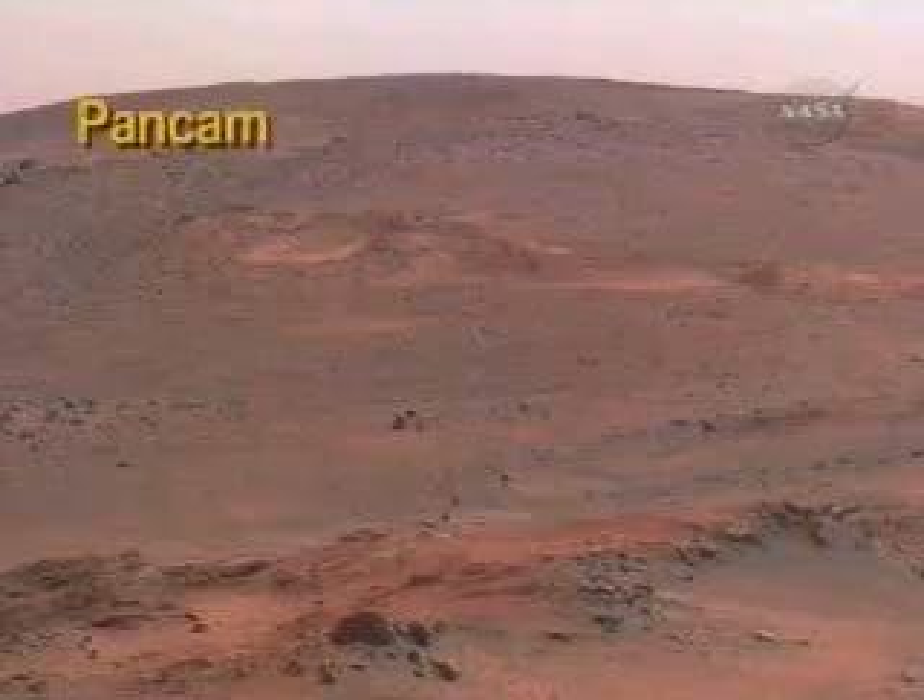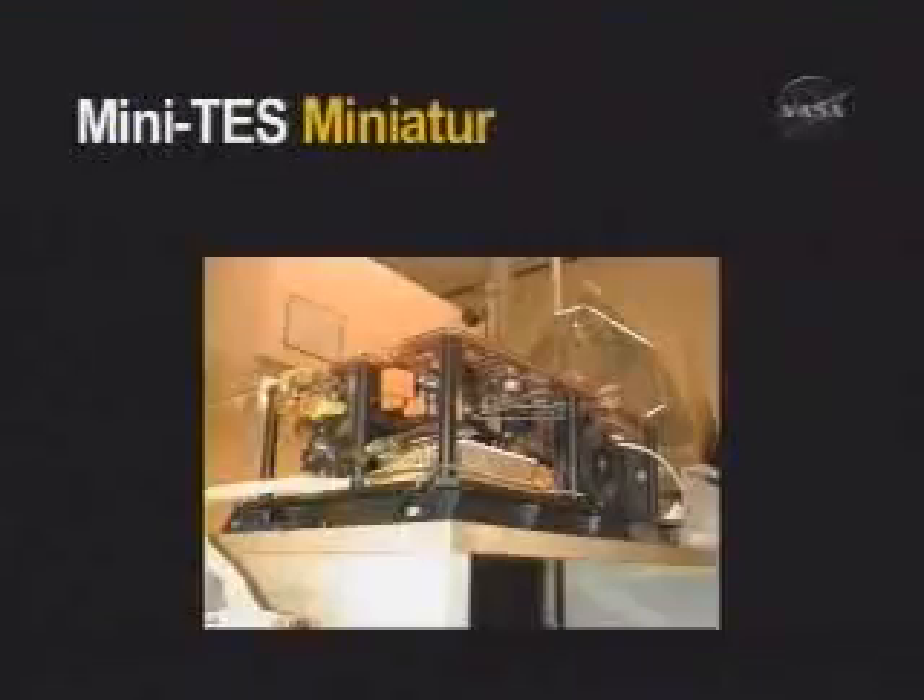Two pan cams for high-resolution color images and black and white cameras for navigation and hazard avoidance. The whole thing has to work together as an integrated whole, and how well one of my instruments, the Minitest, works is going to depend on how big the solar arrays are.